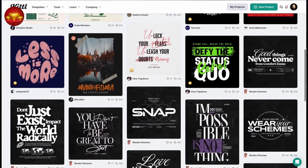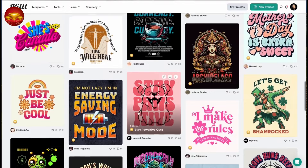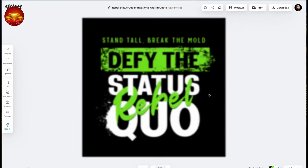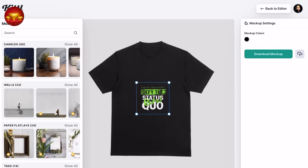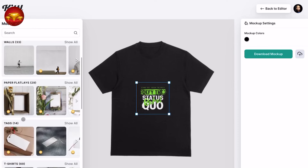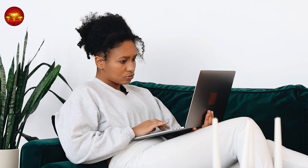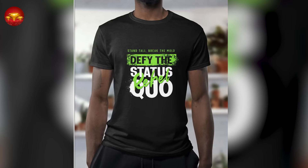Choose a design that resonates with you from the Kittle library. For demonstration, I'll select this one for its colors, message, and layout. With Kittle's intuitive interface, your design is now ready for customization through simple drag-and-drop actions. This streamlined process means you've already completed a significant portion of the work required to launch your online business.